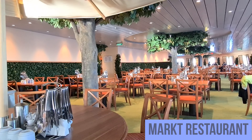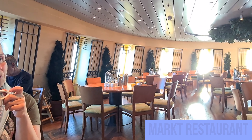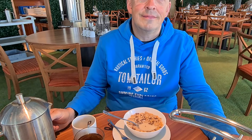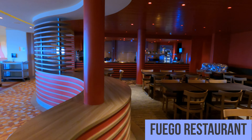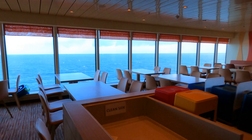Also wenn man morgens ganz früh zum Frühstücken geht, hat man meistens das Glück, noch ein paar Minuten alleine zu sein. Wir bezeichnen das Fuego Restaurant als Familienrestaurant — also wenn man kleine Kinder hat, ist das die richtige Adresse. Wir waren zur Öffnungszeit nicht dort, es war uns einfach zu laut.